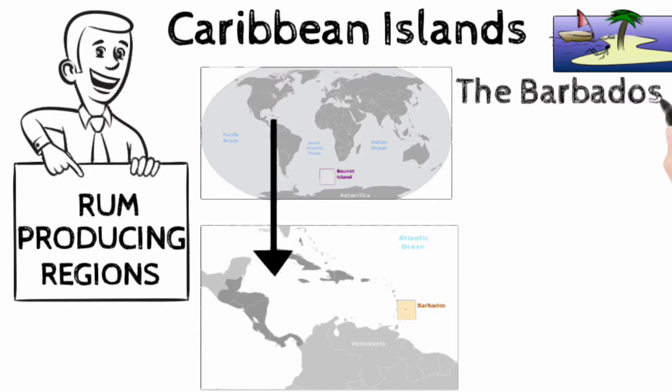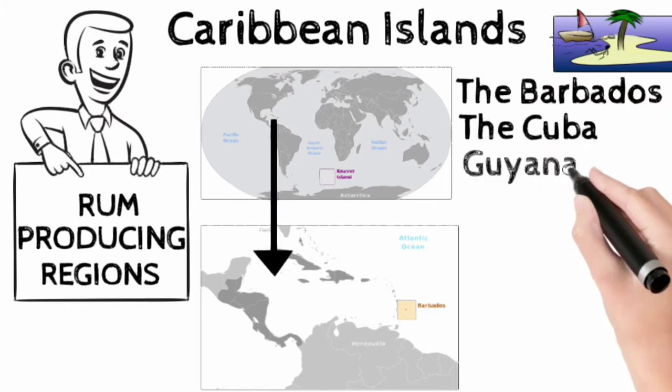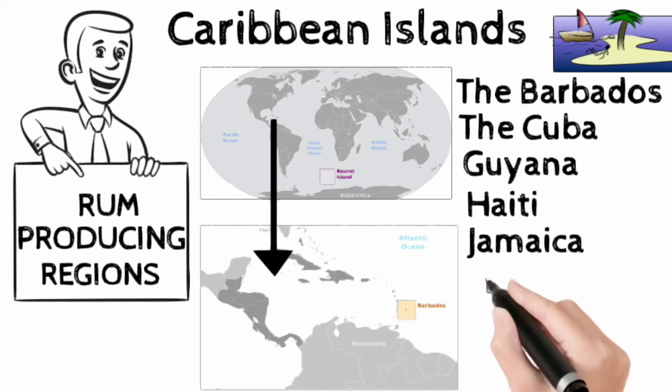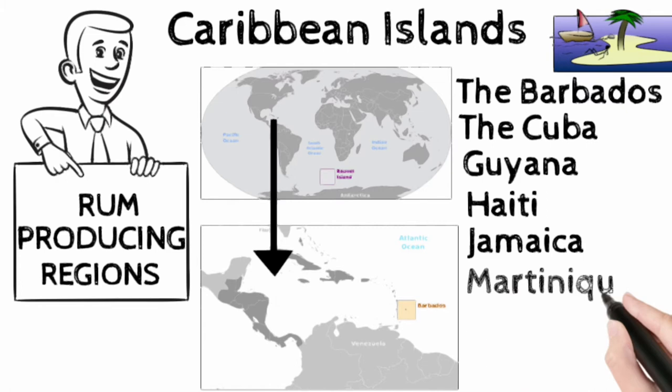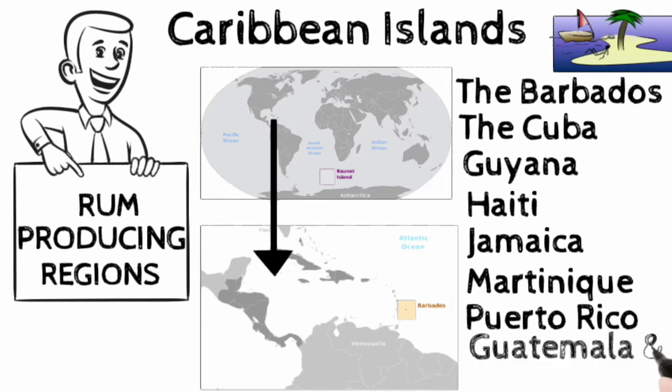Number 1: Barbados. Number 2: Cuba. Number 3: Guyana. Number 4: Haiti. Number 5: Jamaica. Number 6: Martinique. Number 7: Puerto Rico. Number 8: Guatemala and Nicaragua.